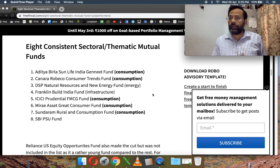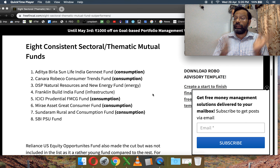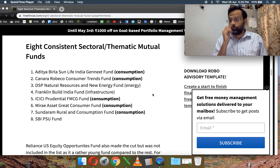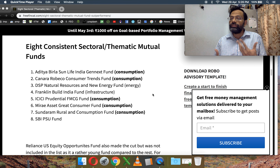Please note that I have not compared these funds against their thematic benchmark — I used the Nifty 100 for this study. Some funds may have changed their investment mandate in the past, which I have not taken into consideration. Reliance US Equity Opportunities also qualified but doesn't have enough history, so I have not included it in the list.